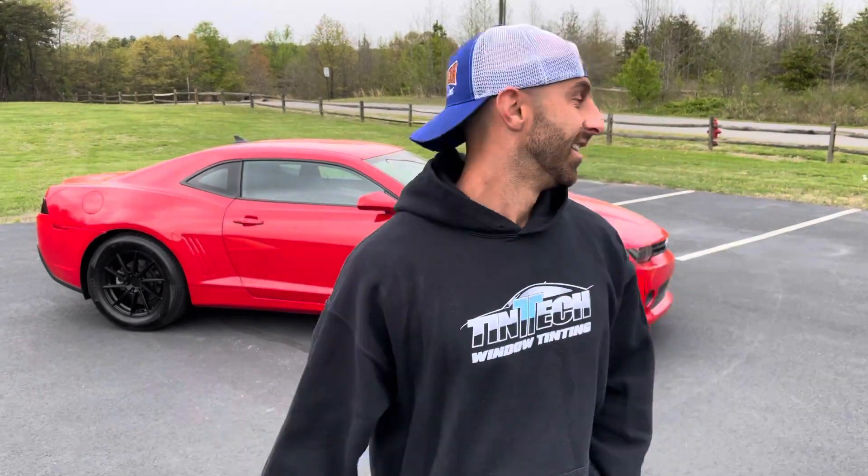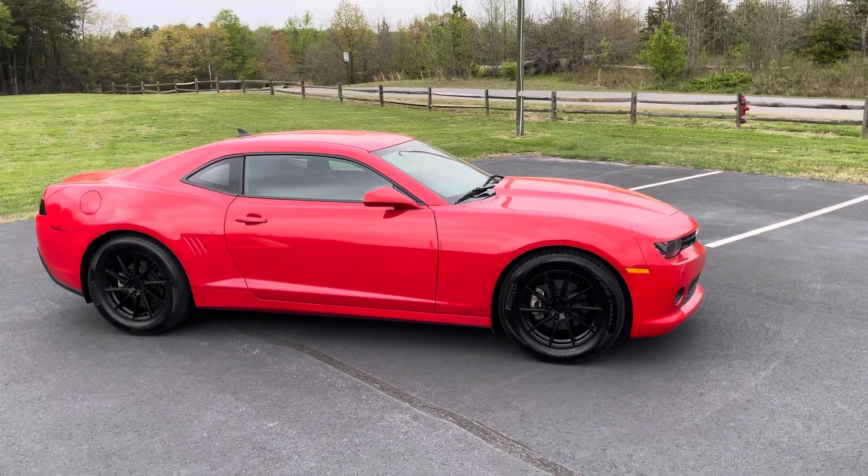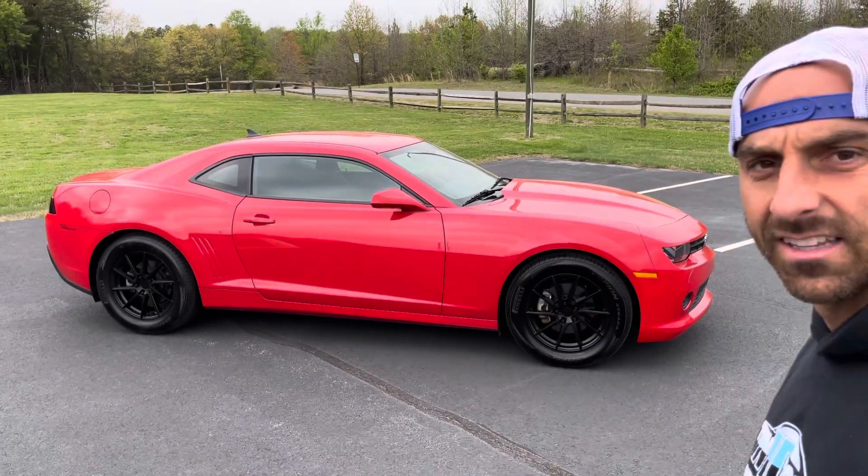What's up guys, it's Mark. How's everybody doing? If you're new to the channel, welcome. If you're still here, glad you're still watching. Behind me is a 2015 Chevrolet Camaro 2LT V6 — let's check it out.